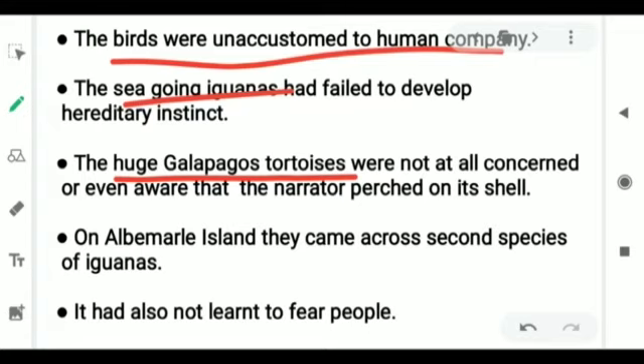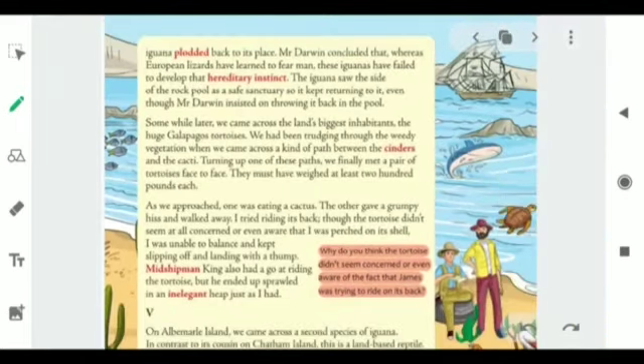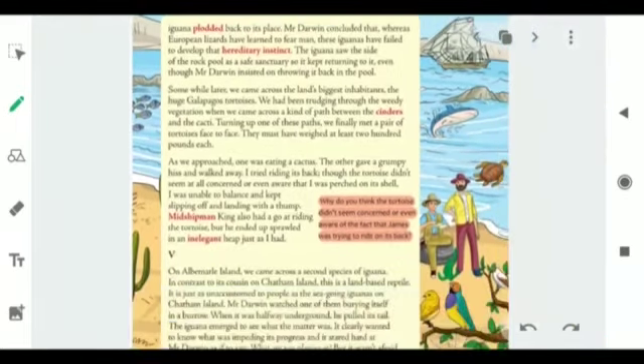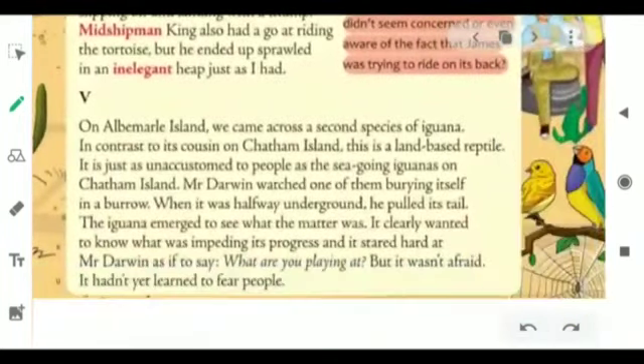We came to know that James Kincaid was trying to sit on the back of the tortoise, but the tortoise still seemed unaware of this fact. Then they moved to the next group of islands, that was Albemarle Island, where they came across the second species of iguanas. That species of iguanas was a land-based reptile and had also not learned to fear people. Now we move to page number 7 of our textbooks.